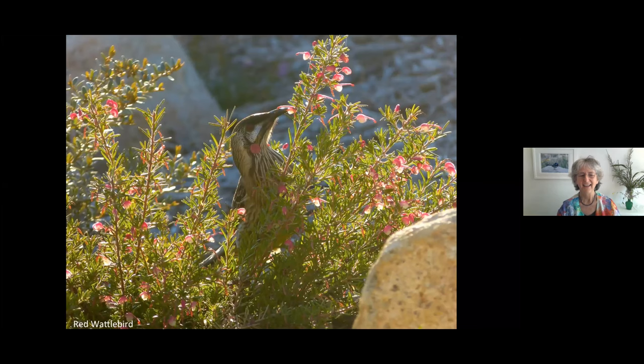Here's one of our honey eaters — the red wattle bird, the big honey eater. 'Wattle' doesn't refer to the flower wattle but to this little red dangly bit. It's a bit subtle and dark in the middle — can you see the red wattle bird delicately getting nectar from a tiny grevillea? Notice that between the eye and the beak there's no yellow.